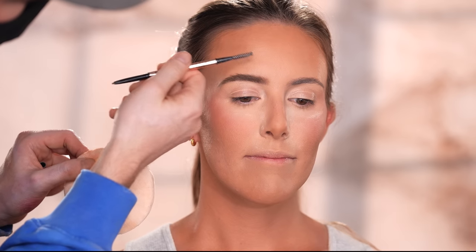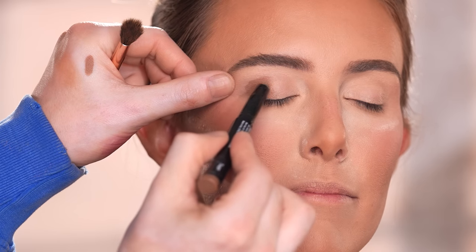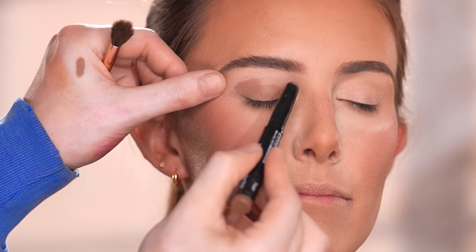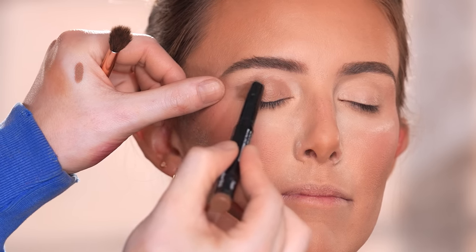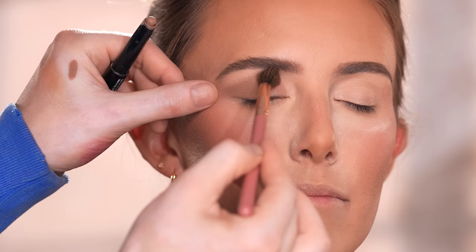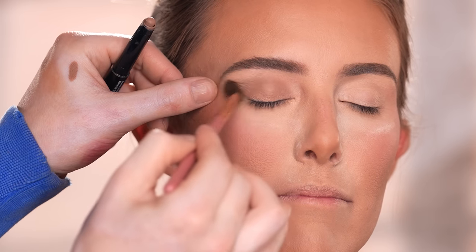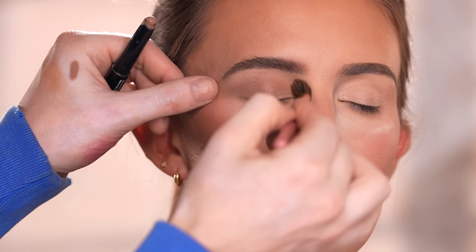Once I complete the other brow off camera, we'll start on the eyes using this Bobbi Brown cream shadow stick in the shade Taupe. I'm not even going to cut this footage so you can really get an idea of how quick and easy this is to use. I run it across the complete upper lid before using a blending brush to diffuse this up and out. Even for beginners it's pretty hard to mess this up — just get the product on and let the brush do the rest of the work for you.